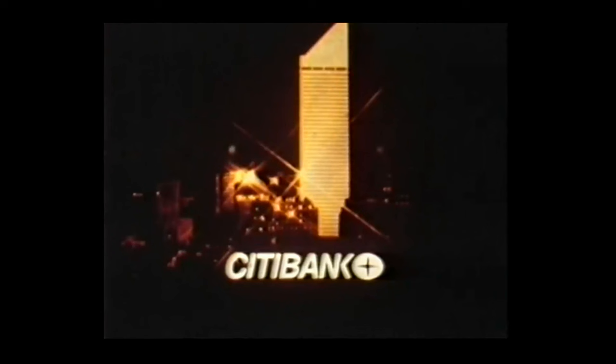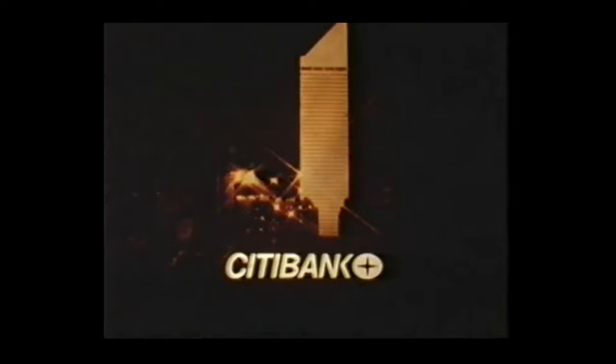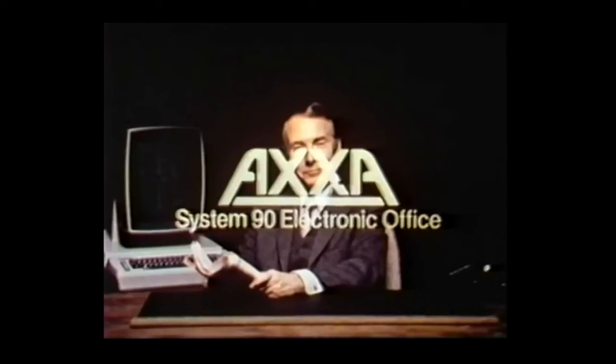The AXA System 90 isn't just convenient, it's crucial, because the 1980s will put tremendous pressure on American business to increase productivity. The system is already in use at Citibank, one of America's oldest and most prestigious financial institutions. Meanwhile, back in our paper pile, there's been a breakthrough in the battle — there's less time spent shuffling paper, there's more time to think, we can actually see the desk again. AXA System 90: the office communication system of the future, right now.